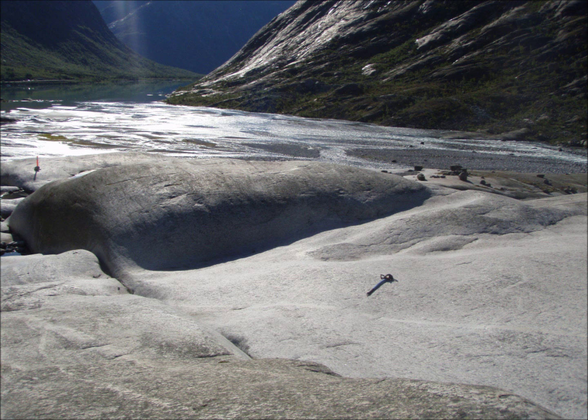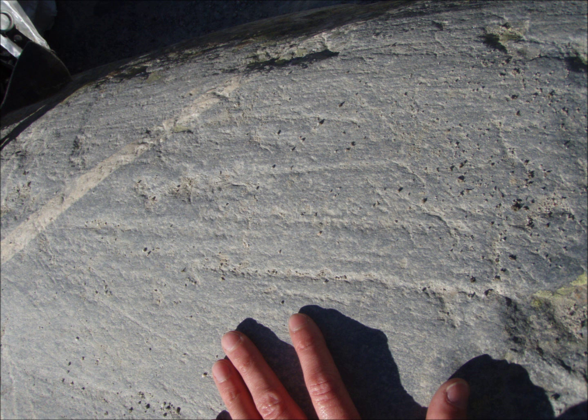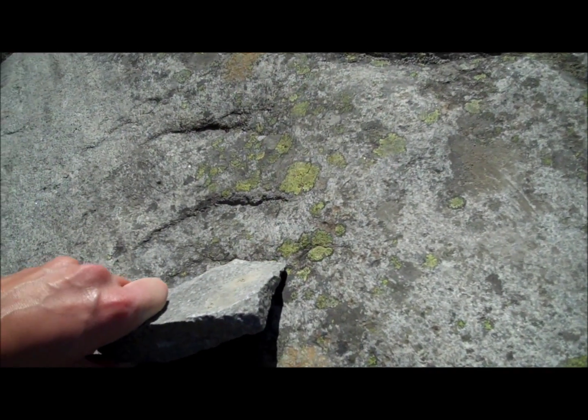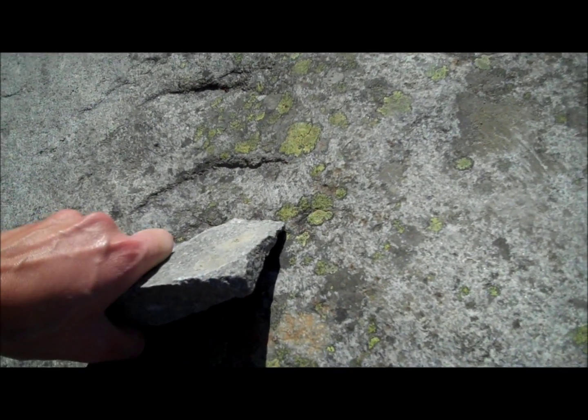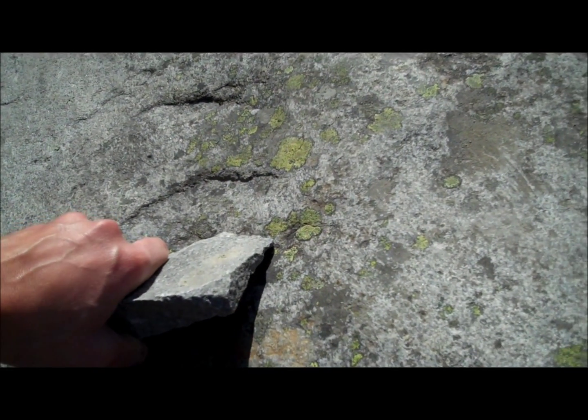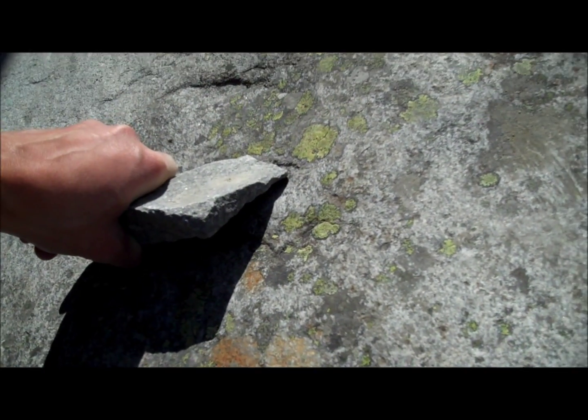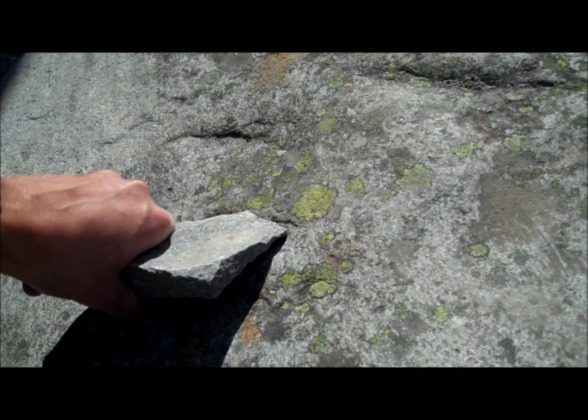On a smaller scale, the rocks and particles in the base of the glacier act like sandpaper, smoothing and polishing the bedrock beneath. Striations are produced when a harder piece of rock is lodged in the ice and dragged over the bedrock. Chatter marks form where rocks being carried by the ice get stuck against the bedrock, gouging a crescent shape as the pressure builds. Eventually the rock slips, releasing the pressure, and the process starts again a bit further down.